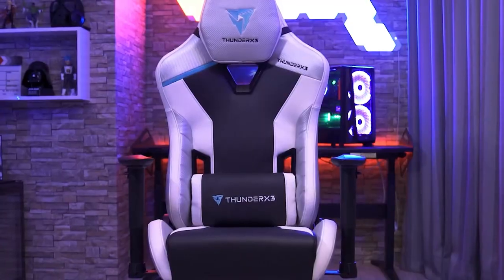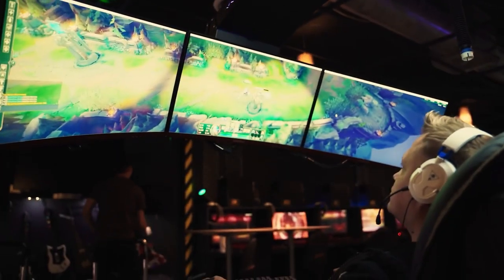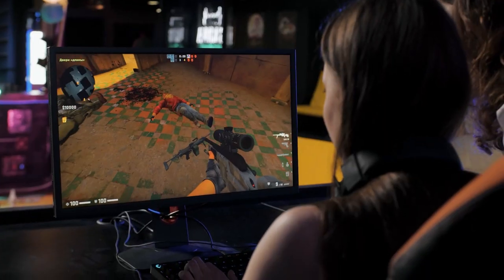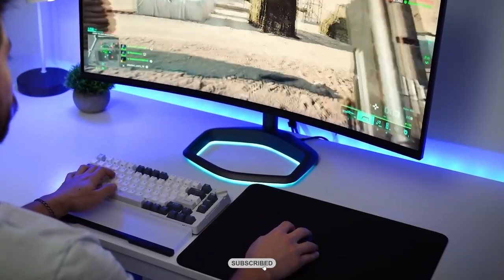Coupled with a comfortable gaming chair, a responsive gaming mouse, a durable keyboard, and a high-quality headset, you'll have all the essential peripherals to enhance your gaming performance. This affordable yet impressive gaming setup proves that you don't need to spend a fortune to enjoy an exciting gaming experience. If you're looking for more options in the gaming mouse, make sure to check this video to find the best 6 cheap gaming mice under $50.